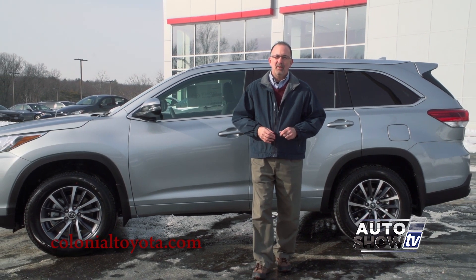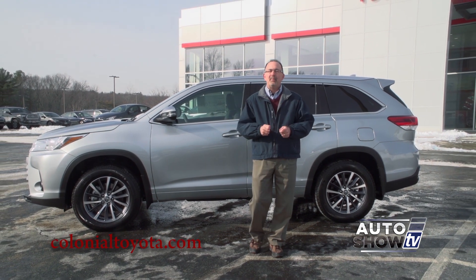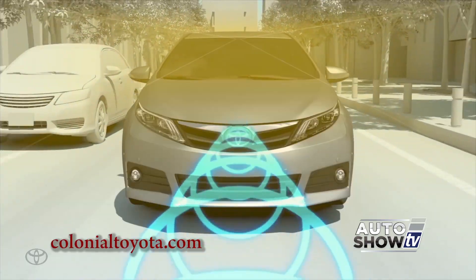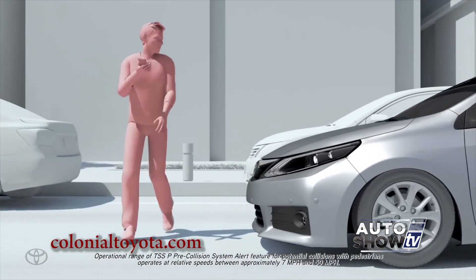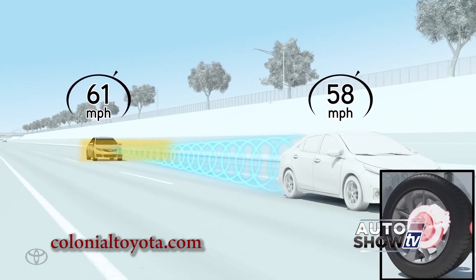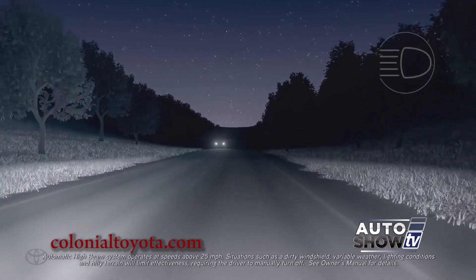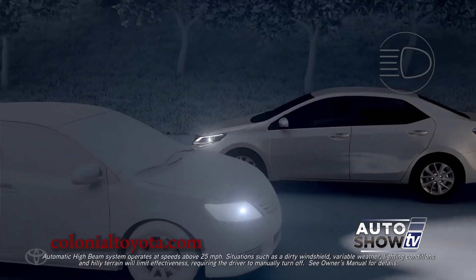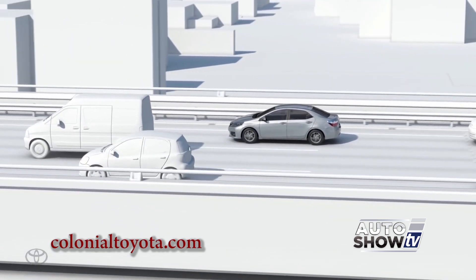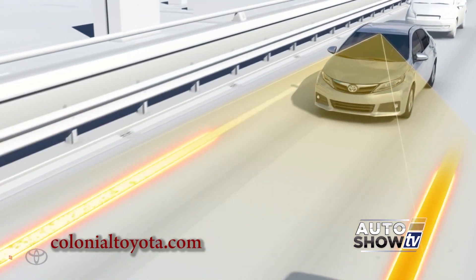The thing that has everyone buzzing about the new Highlander is the addition of Toyota's Safety Sense package in all trim levels, even the base LE — that's a game-changer. Every 2017 Highlander comes with a pre-collision system with pedestrian detection, lane departure alert with steering assist, dynamic radar cruise control, and automatic high beams. This is technology you pay extra for in other midsize SUVs, but with the Highlander they are all standard. You can also get available blind spot monitor and rear cross-traffic alert, as well as dozens of other safety features.